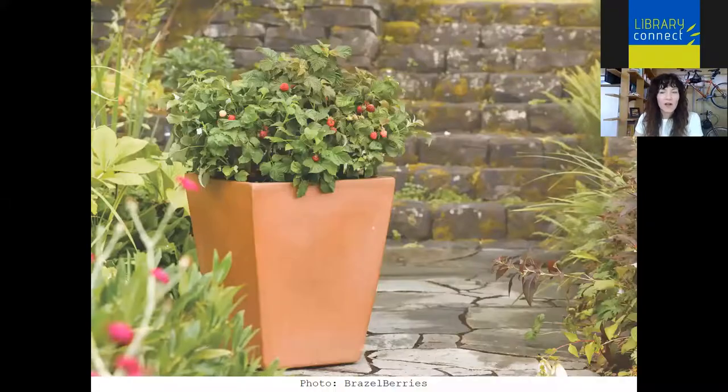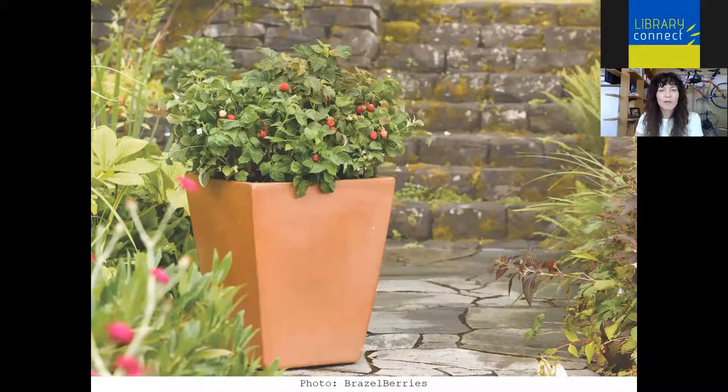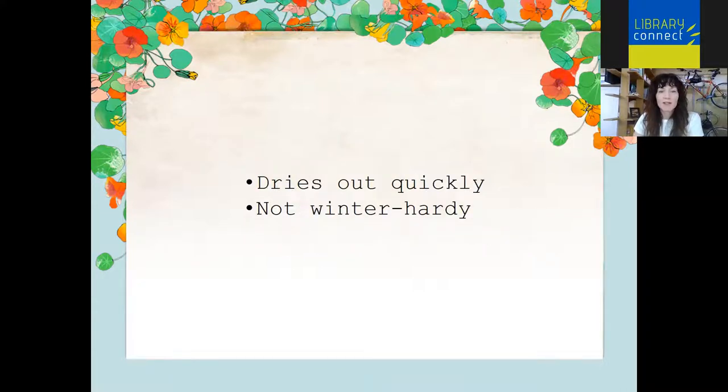For specific container materials — terracotta is a classic container choice. In this particular container I'll highlight a dwarf raspberry; you can grow raspberries in containers, look for dwarf varieties — this one is a Brazel Berry. Terracotta is an inexpensive container choice, found pretty much everywhere. It's attractive, with that classic Italian or Mediterranean look. It's porous, so it has good air circulation, which is important for container-grown plants. Mediterranean herbs love terracotta. On the downside, because it's porous, terracotta dries out quickly. The containers are also not considered winter hardy — if they absorb winter rain and then we have a hard freeze, they will often crack.